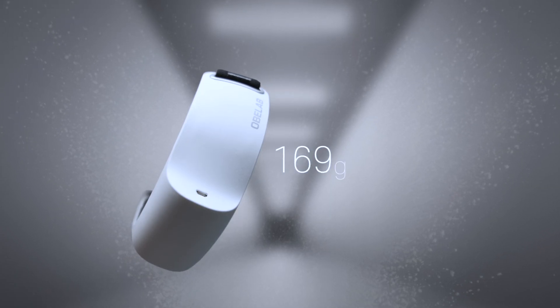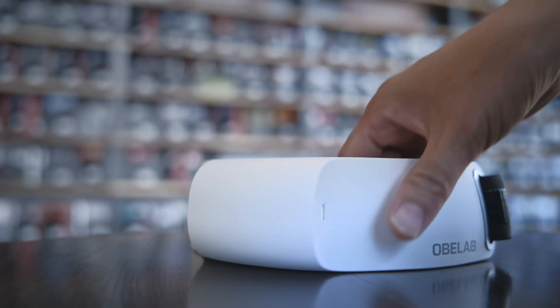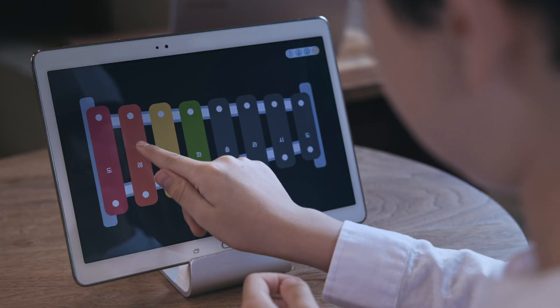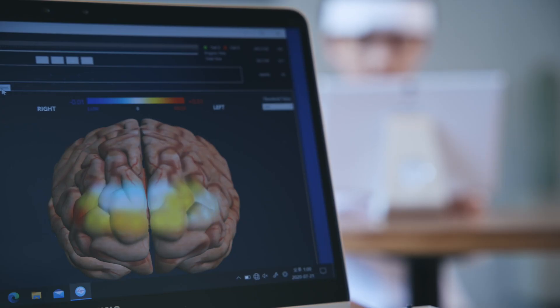Nurse-It-Light is so light that anyone can hold the device with ease. It is portable and can be carried around without restriction in space. Its BLE connectivity enables an immersive user experience in a natural environment.